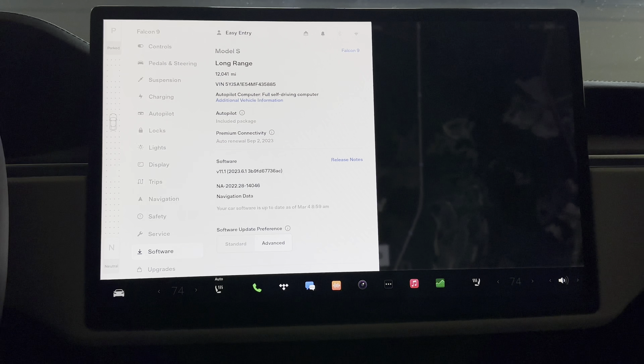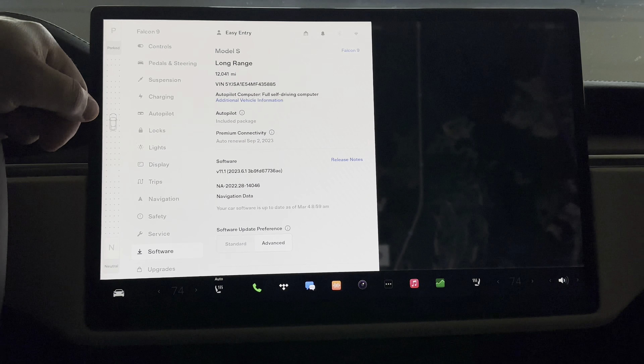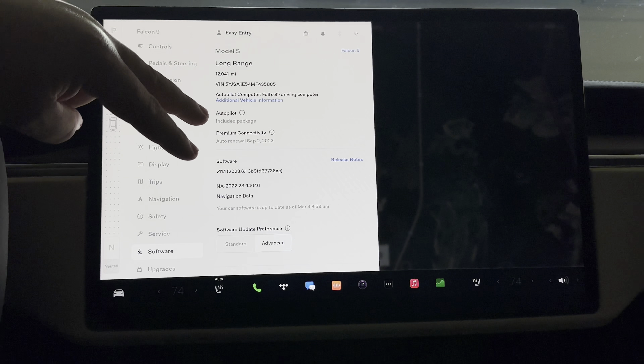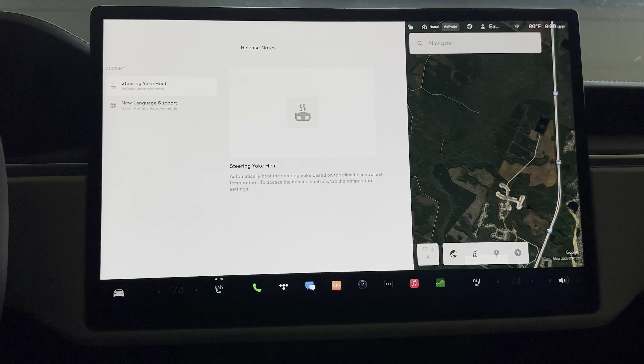Here we go — still version 11.1 running 2023.6.1, and the other build number is 3b9fd67736ac. Still nothing new for the navigation data, still running 2022.28. I'm going to assume we should be getting a new maps build shortly — this is coming up on being very dated. We usually get about two a year, so hopefully in a very near future release we'll get some new maps updates.